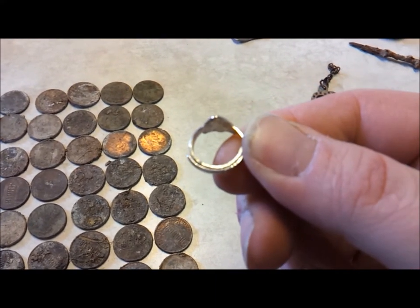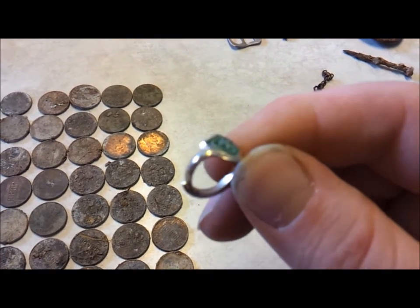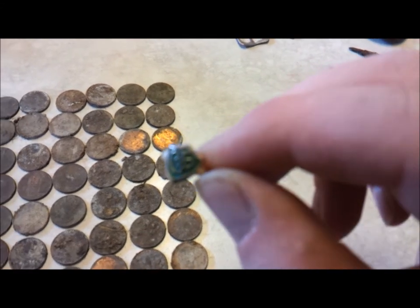I think it's a toe ring. I don't know if it's silver or not — there's a four seven mark on the back.